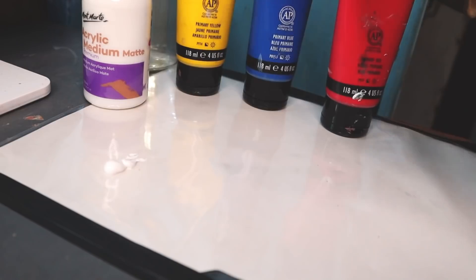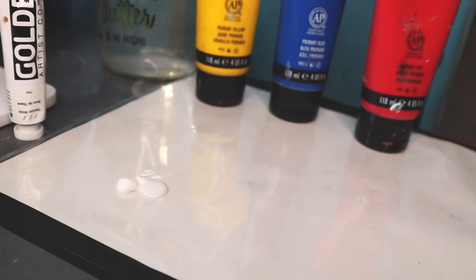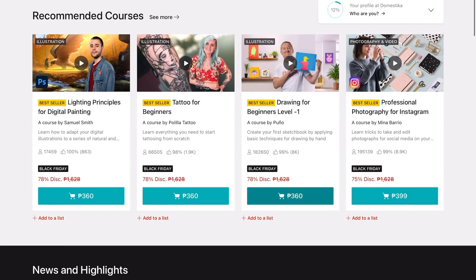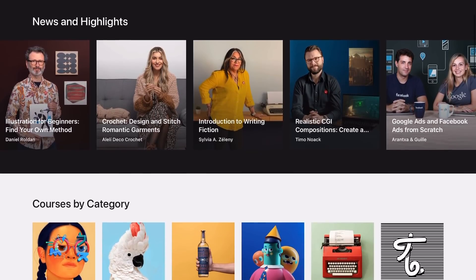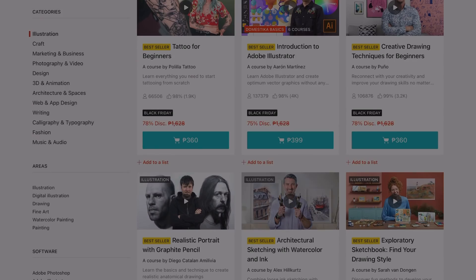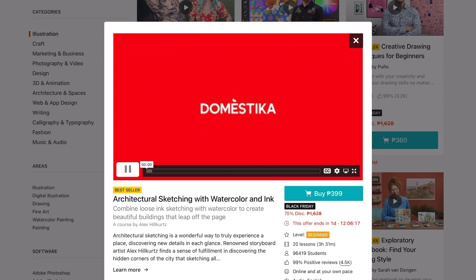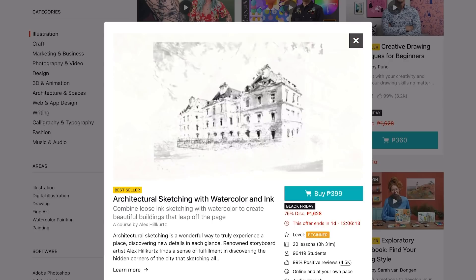Hey you guys, welcome or welcome back! Today I will finally be attempting to get over my fear of acrylics with the help of today's sponsor, Domestica. Domestica is the fastest growing creative community where the best creative experts share their knowledge and skills through professionally produced online courses. Domestica is not subscription-based, so you only pay for the courses you want to take, which I just think is great.